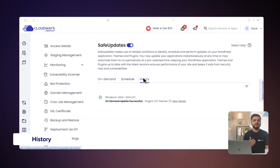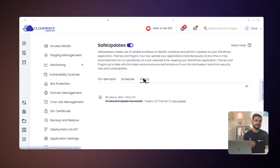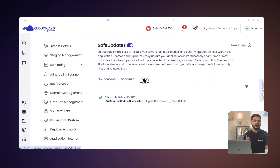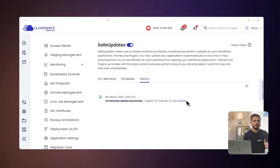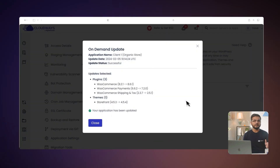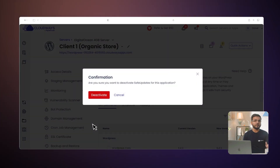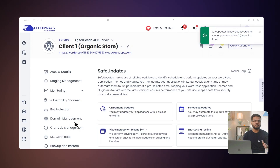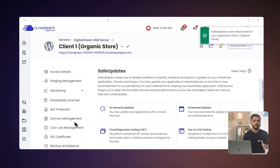Under History, you can find the history of updates executed by Safe Updates and whether they were successful or aborted. Safe Updates maintains the last 30 days of update history for each application. You can click View Details in the logs to view more information. You can click Deactivate to remove your Safe Updates subscription from any particular application. Each Safe Updates error has an error code, and you can easily troubleshoot the errors you encounter. Check the link in the description below to learn more about these errors.